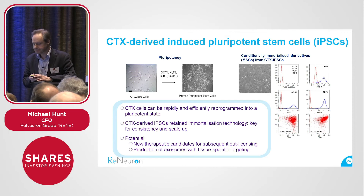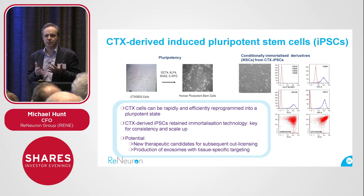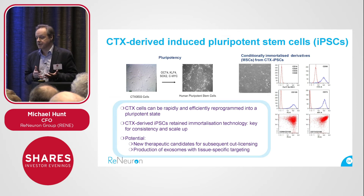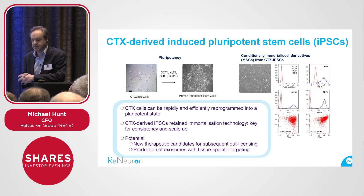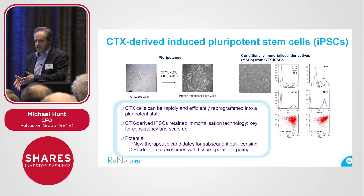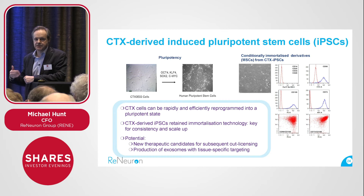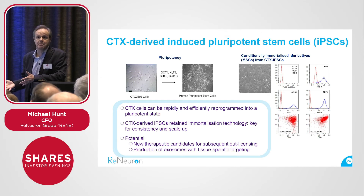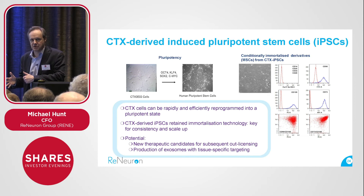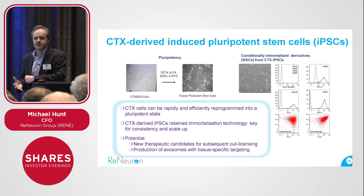Finally, induced pluripotent cells — again derived from our CTX cell line — have engendered a lot of interest in the field. They're embryonic cells without the ethical issues that come with embryonic cells: induced to have embryonic stem cell-like characteristics. We've shown we can reprogram our CTX cells into an embryonic state — we call them CTX-iPSCs — and then take those iPSCs down new cell lineages, like MSCs. Those are cell surface markers demonstrating that we can derive a mesenchymal or bone marrow cell from an original neural progenitor. That obviously opens up the opportunity to license these new lines to third parties, and we can also generate exosomes from these new cell lines and target them at specific tissues.